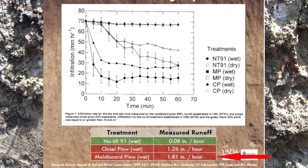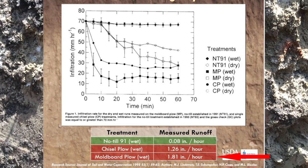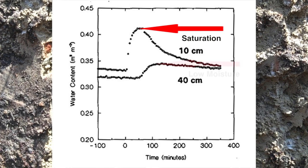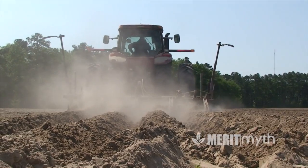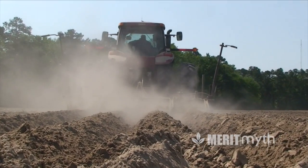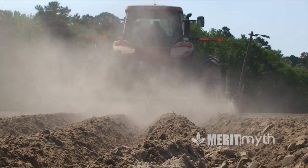That 70 percent represents 1.8 inches of runoff. Of the two and three-quarter inches of rain that fell, less than one inch made it into the soil, and very little of that actually reached 16 inches deep.